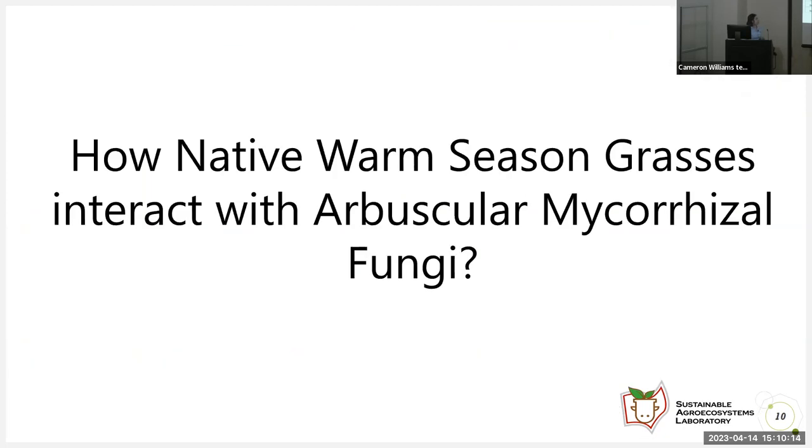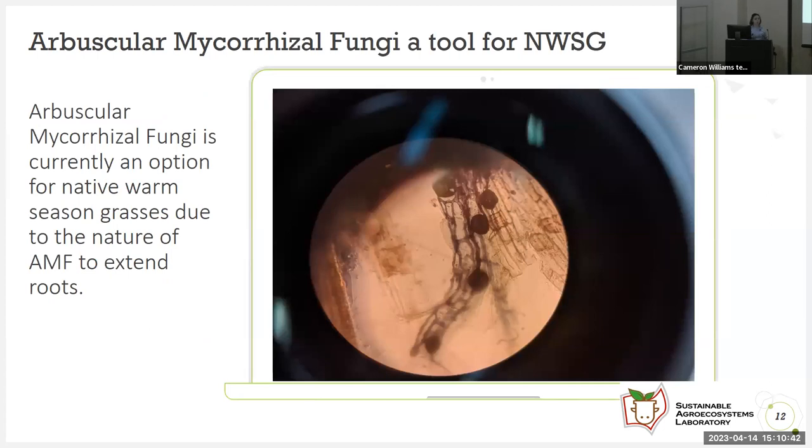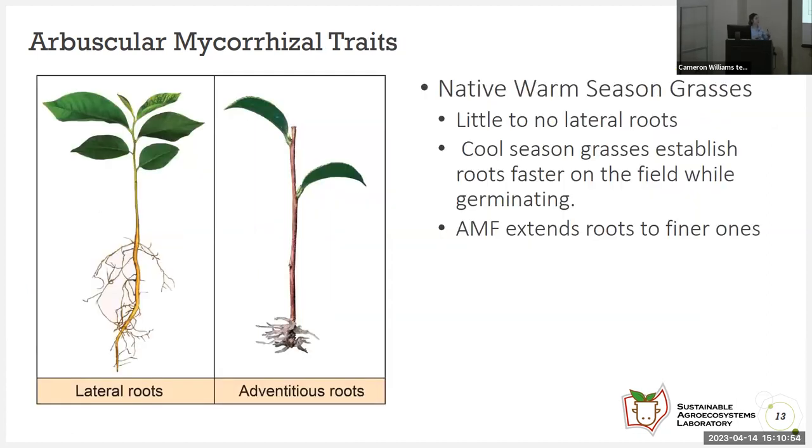This leads us to our next question: how can native warm season grasses interact with arbuscular mycorrhizal fungi, and how can these organisms benefit them? I did a greenhouse experiment with the species that did germinate — big bluestem, Indian grass, and switchgrass — with applications of fertilizer as low as 5 grams and as high as 10 grams. Arbuscular mycorrhizal fungi extend the roots of grasses, which is a key issue for native warm season grasses, as they have little to no lateral roots. Cool season grasses establish faster on the field using these lateral roots for stability.